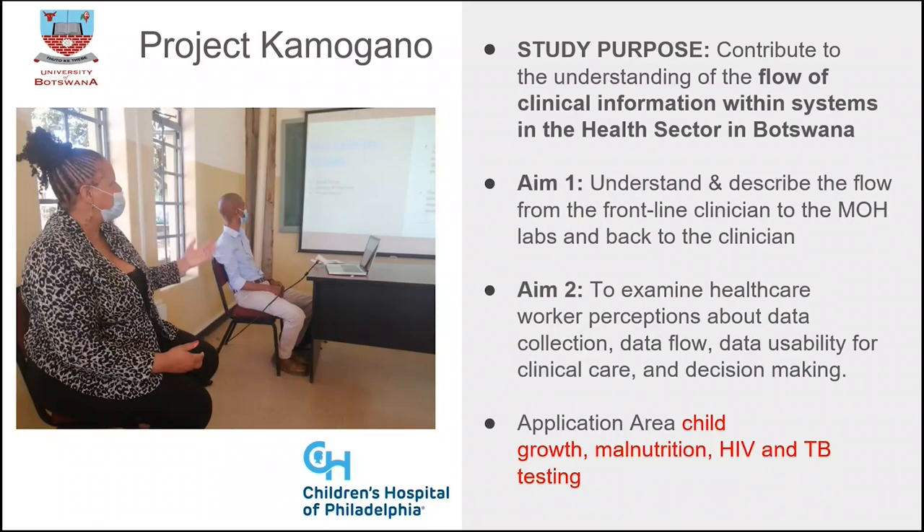The study wants to contribute to the understanding of the flow of clinical information within the system. Aim one is to understand how data flows from the frontline clinician to the Ministry of Health, into the labs, and back to that clinician. We are very interested in this because it will help us understand what is happening across all these disparate systems. The second aim is to examine healthcare worker perceptions about data collection. We wanted to use a smaller dataset to focus on child growth and malnutrition, HIV, and TB testing.